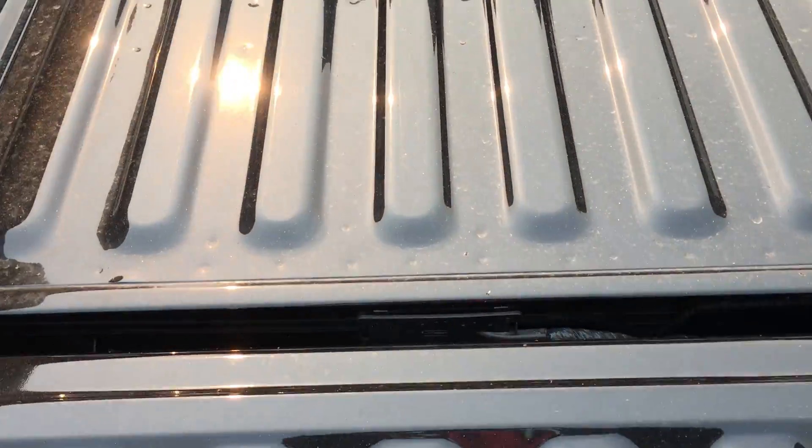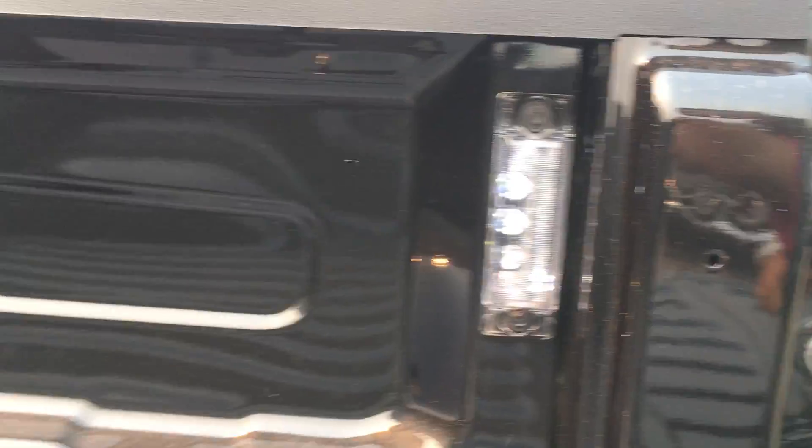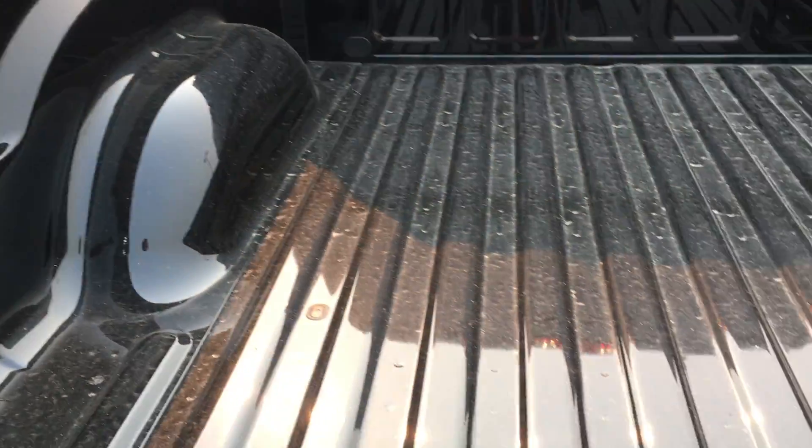This unit actually has LED box lighting, so when you load at night it illuminates the entire box for you. Makes life easy.